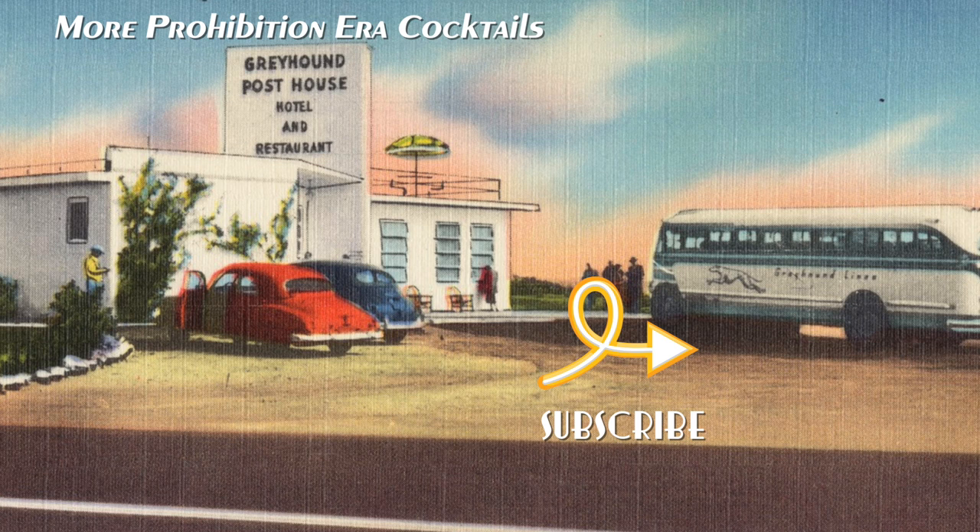Hey, Bruce here. Check out some of these past episodes and make sure you subscribe or you'll miss out on all the fun. For more drinks and recipes, check out bartalkandcocktails.com. Thanks for watching — let's do it again next week!